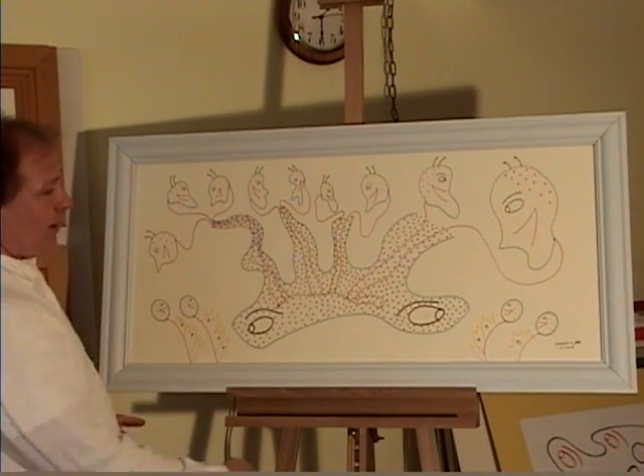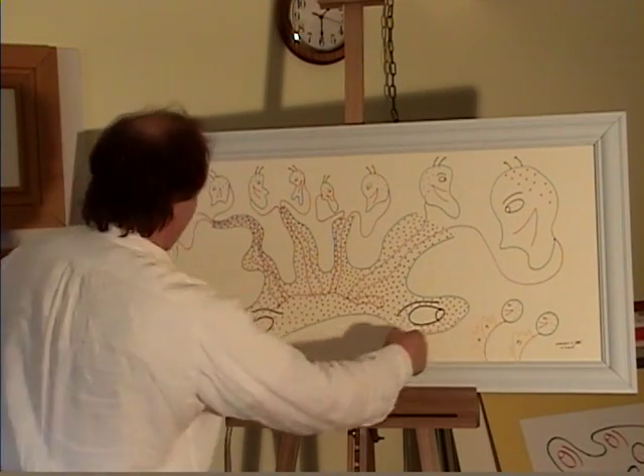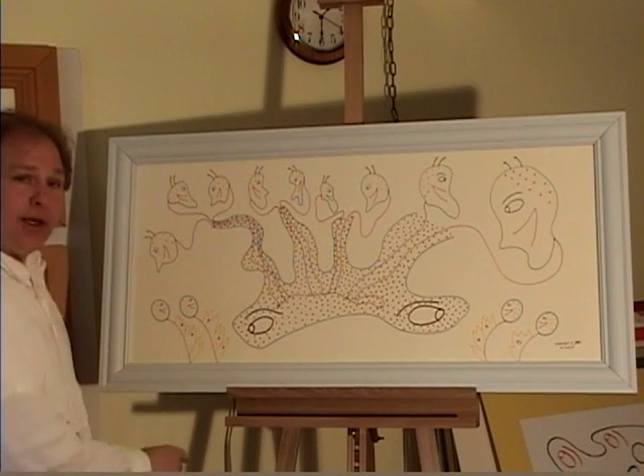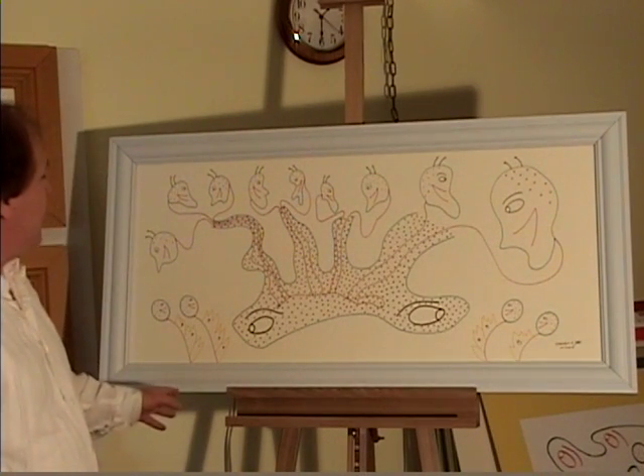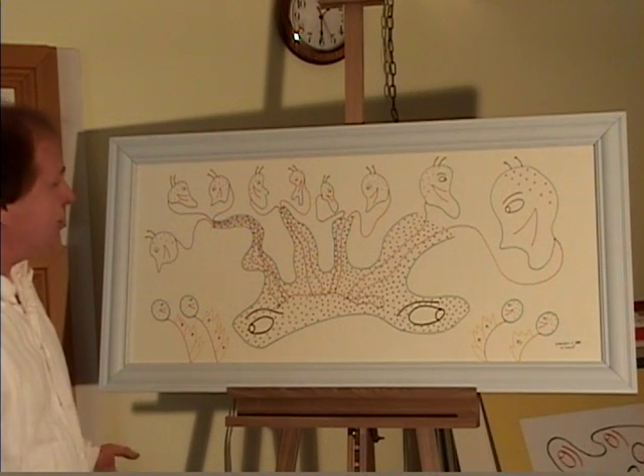Then I determined I wanted to add these types of marching band-looking entities on the bottoms, which I did, and it turned the entire thing into its own happy, jolly scene.